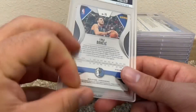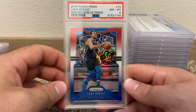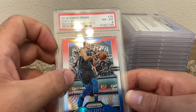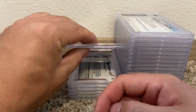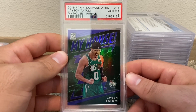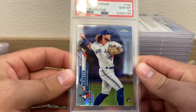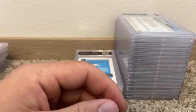Luka Doncic near mint 8 — centering looked good, maybe the top of the card had something weird. Second year red-white-blue. Jason Tatum My House purple — that's sick, I love the My House inserts. Boba Topps Chrome Prism refractor — that's nice. Got a PSA 10, gotta love that one. Put that one in the good pile — my favorite pile.